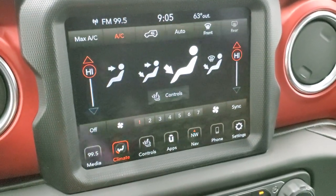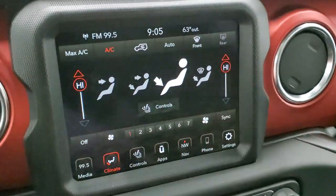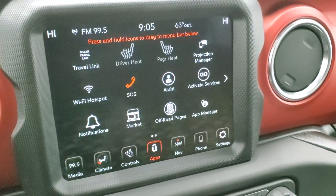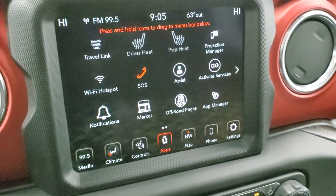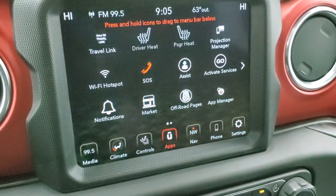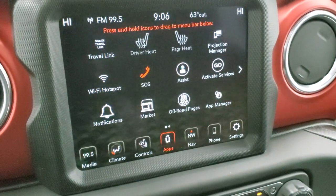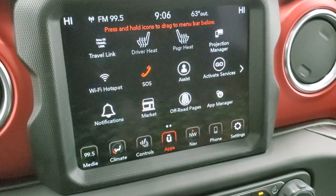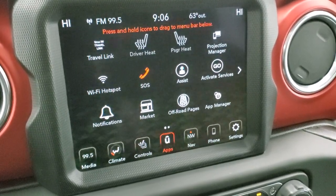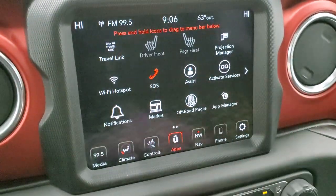The climate controls offer dual-zone capability — select where the air blows, AC, and all that. You also have all the apps built into the system: heated seats, Wi-Fi hotspot, notifications, and the projection manager. If you have Apple CarPlay or Android Auto on your phone, you can project it to the screen through a USB cord.